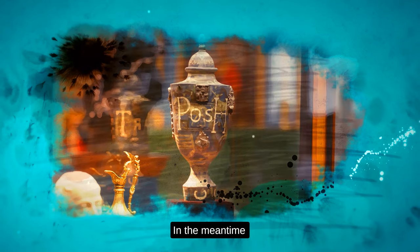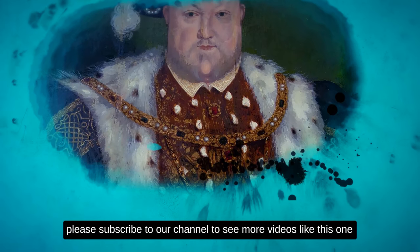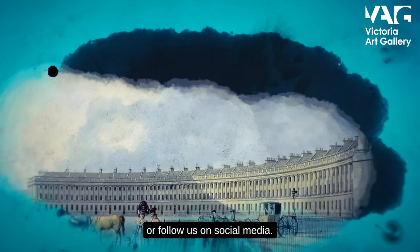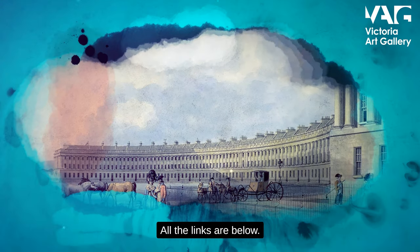In the meantime, please subscribe to our channel to see more videos like this one, or follow us on social media. All the links are below.